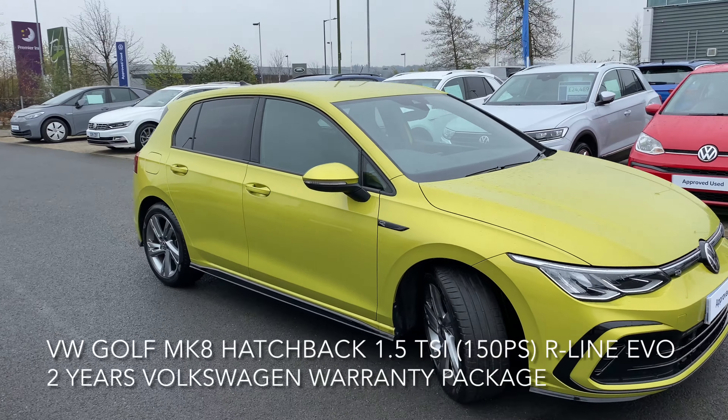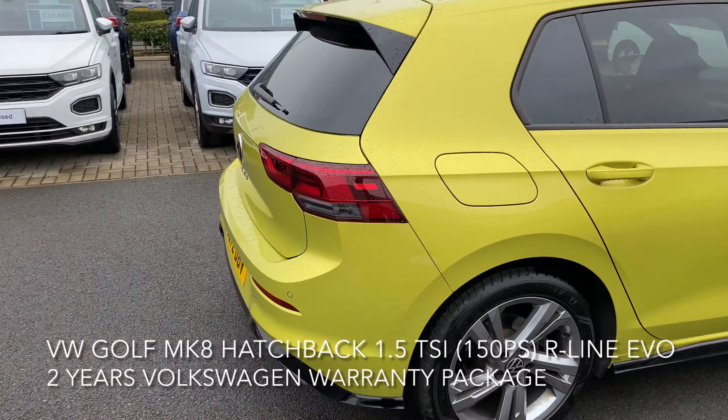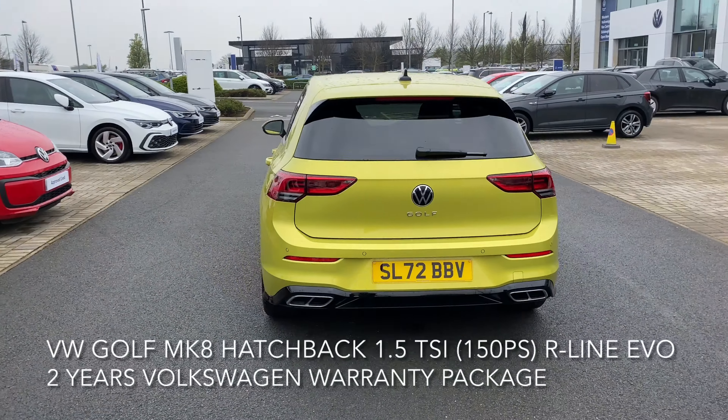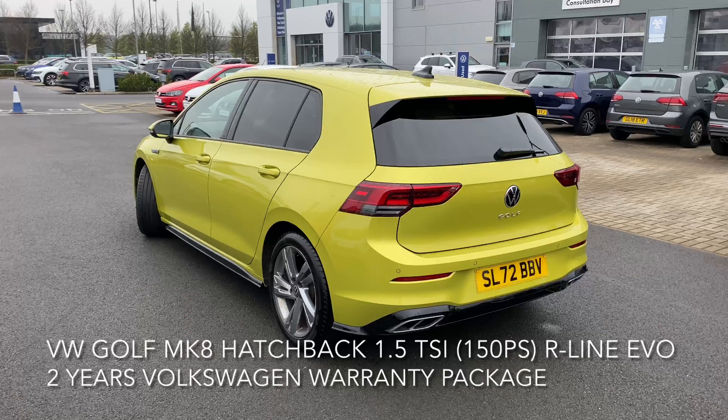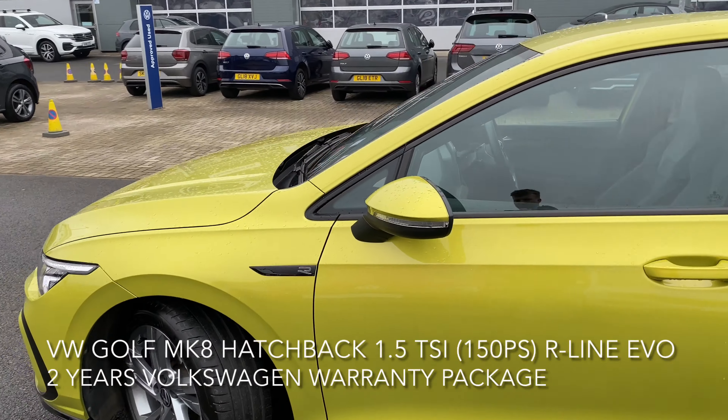Here we have a Volkswagen Golf. The car is a Mark 8 hatchback, 1.5 litre TSI R-Line EVO 150ps. The colour makes this eye-catching and the spec is fantastic as well, including adaptive cruise control with front assist.